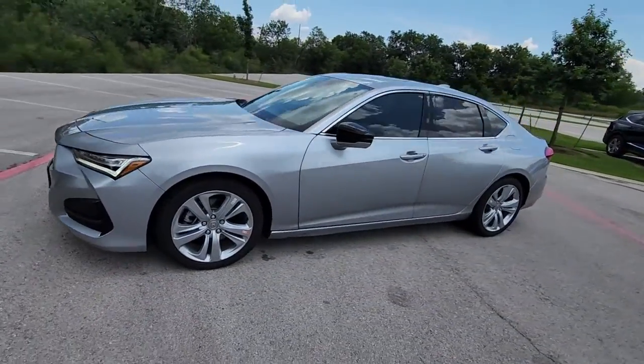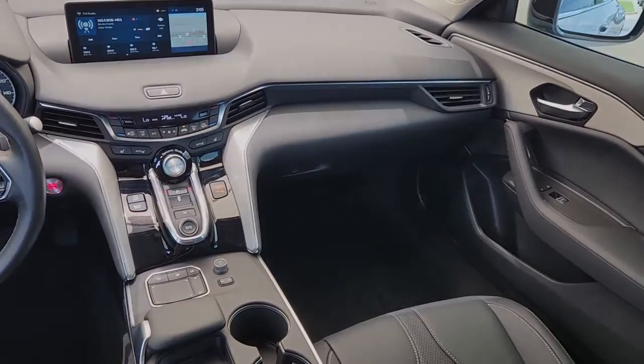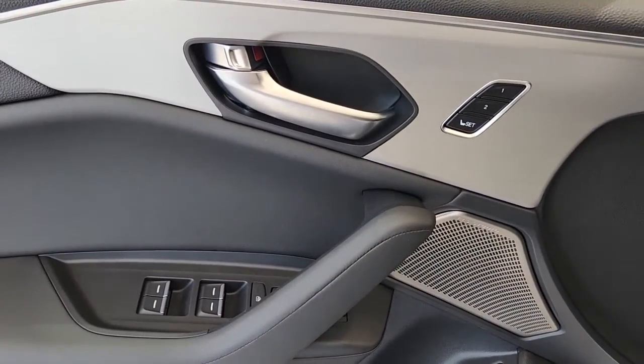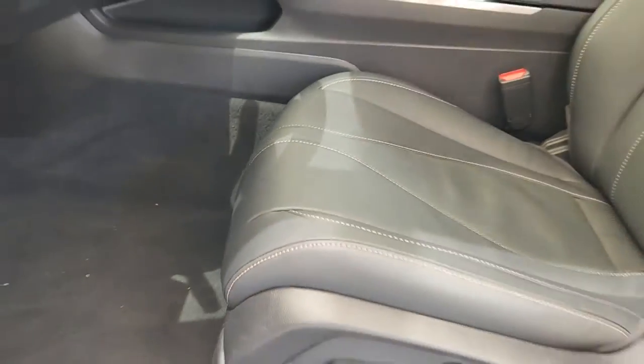The following are some of this vehicle's highlighted options: Apple CarPlay and/or Android Auto, navigation system, moonroof, keyless entry, premium sound system, power passenger seat, heated mirrors, lane keeping assist, satellite radio, and aluminum wheels.